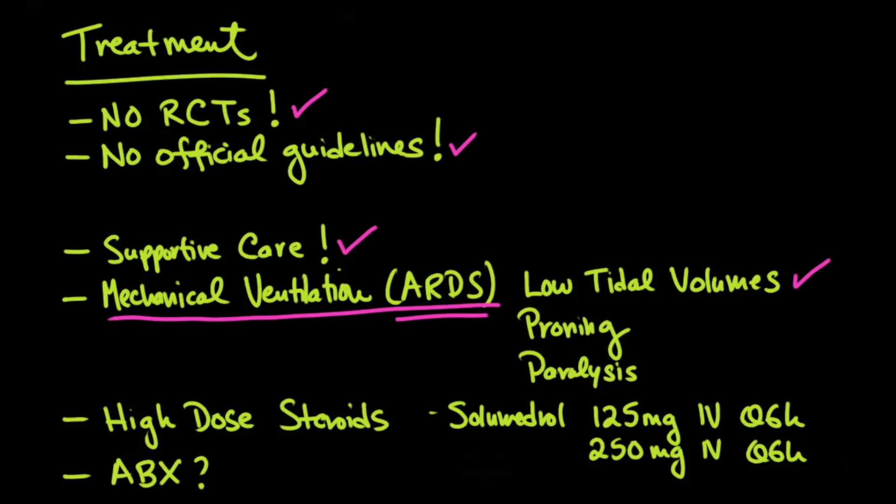Treatment in those situations includes low tidal volumes — starting at 8 mL/kg ideal body weight and targeting 6 mL/kg. Some of these patients were proned; a study out of France showed that if the PF ratio was less than 150, patients benefited from proning. Early paralysis has also been shown in some studies to improve survival. Treating these patients as we would any ARDS patient, regardless of the cause, is still worthwhile.